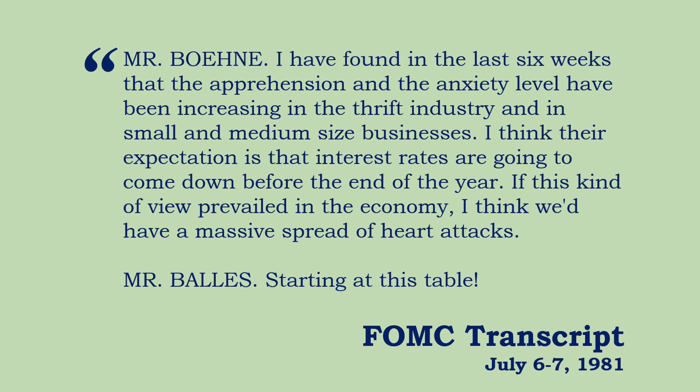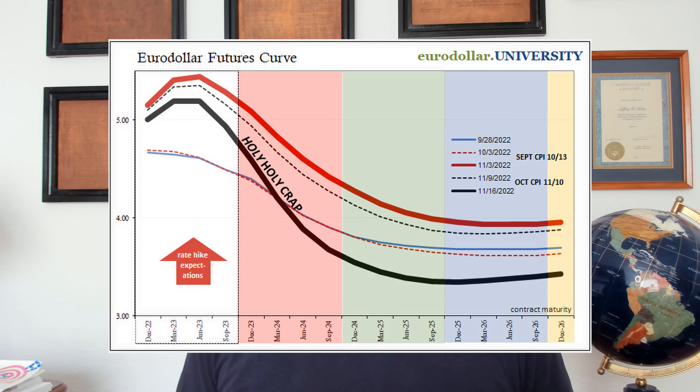Going back to Mr. Bainey — which was similar to William Poole's admonishment back in October 2007 — anxiety and apprehension increasing in the thrift industry and in small and medium-sized businesses, their expectation is that interest rates are going to come down. The Fed really should have listened to them, in the same way Jay Powell and the Fed today really should start paying more attention to the yield curve instead of trying to tell everybody it's nonsense. They're the ones with the nonsense — the yield curve has all sorts of useful information. It's bananas, absolutely bananas. I'm Jeff. This is Eurodollar University. Thank you for watching.